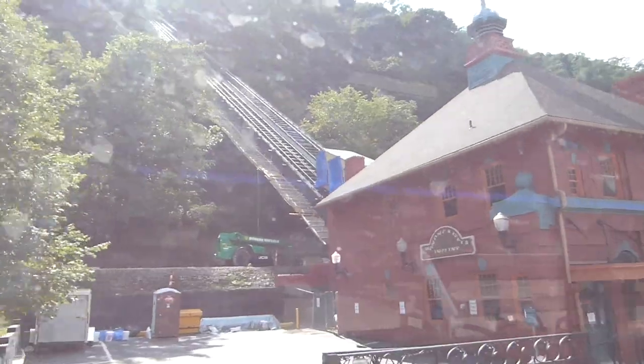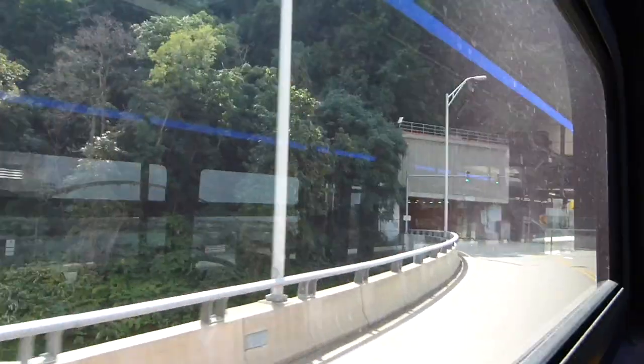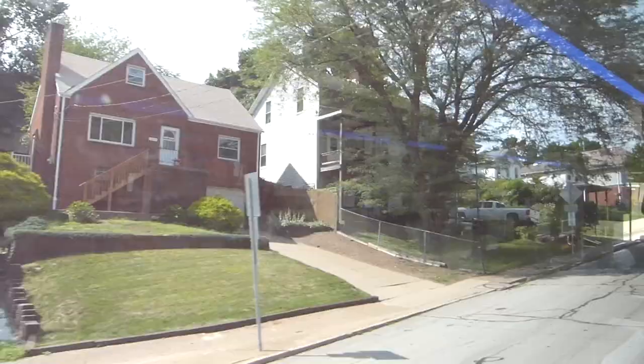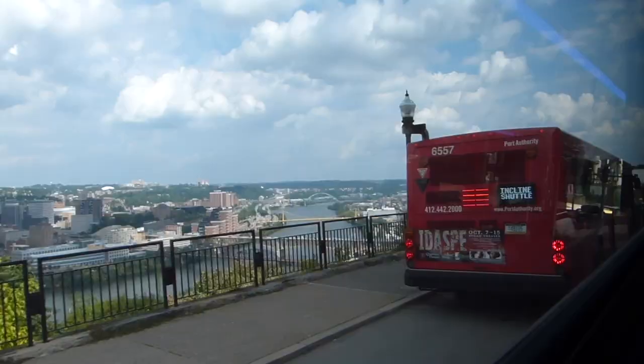I just realized I forgot to time this, so better late than never. There's the incline, and there's where we're going — up on top of the hill. We're heading through Mount Washington on the Wabash Tunnel. That ride took about 10 minutes and 10 seconds, a full 4 minutes longer than riding the Monongahela incline. I suppose there are some routes that are so sheerly vertical that it's difficult to entirely replace their effectiveness with a bus.